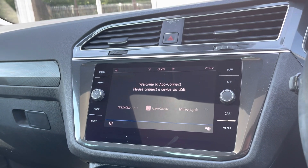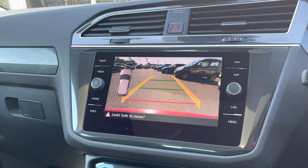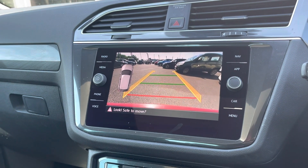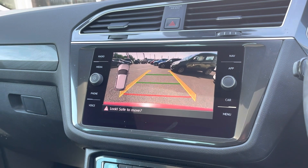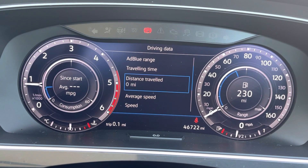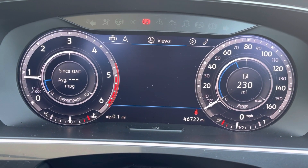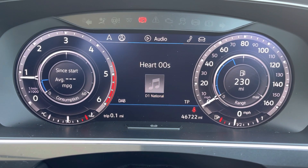You do also have your reversing camera, allowing you to get in and out of tight spaces and making sure you're always aware of your full surroundings. Moving on from that, you do have your digital cockpit, which allows you to have access to all the vital information you might need when on the go, and it's extremely easy to navigate around.